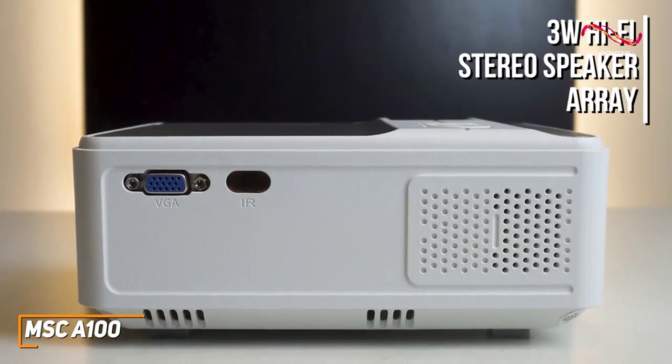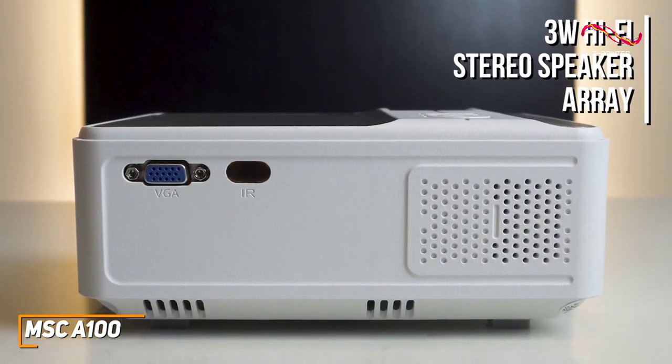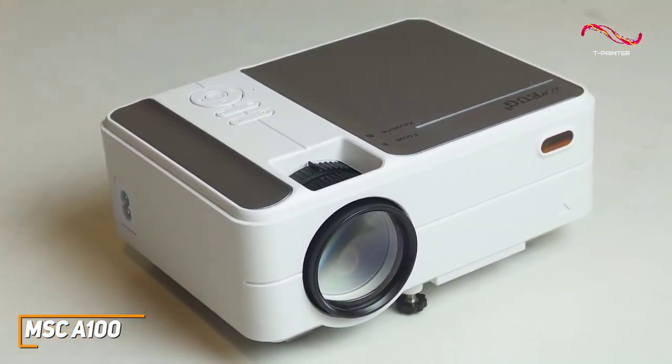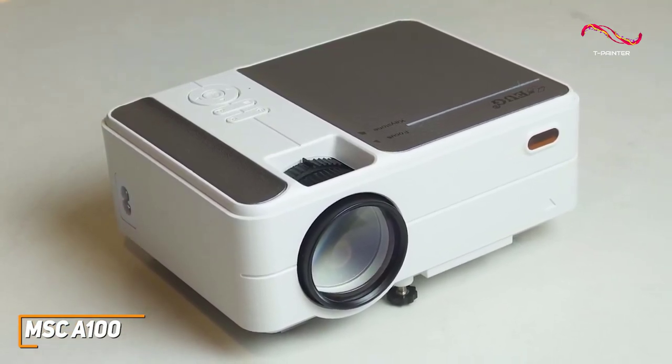It also has a built-in 3-watt Hi-Fi Stereo Speaker Array that can produce decent detail and enough power for backyard movie nights. Though the sound quality isn't the best, and you might want to pair it with a Bluetooth speaker, but that's the case for pretty much every projector in this price range.